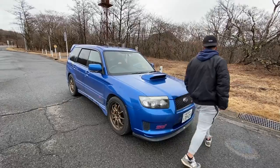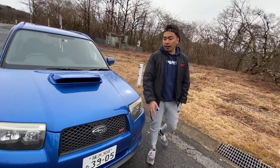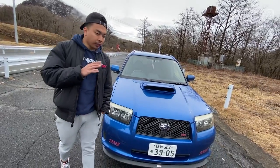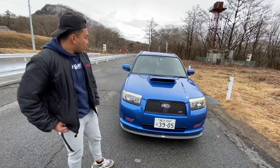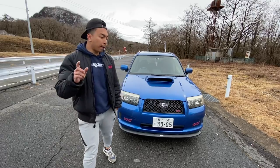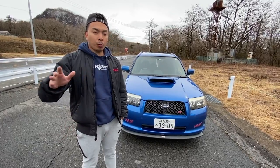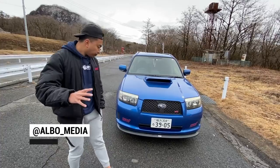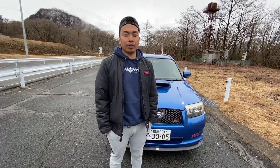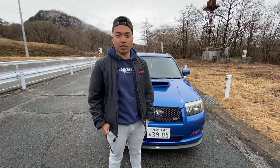That's pretty much it, guys. I hope you enjoyed my in-depth full walk around of the Forester STI. I absolutely love this car and it's completely lived up to my expectations. We're going to take it for a drive down the toge and I'll give you my impressions about what it's like to actually drive this thing in the next video. Thank you for watching — this went way longer than I expected, but that just goes to show how much I love this car. I'll catch you guys in the next video. Peace!